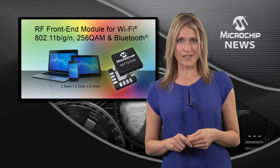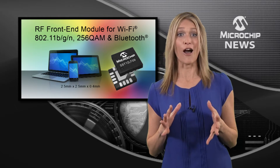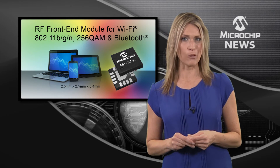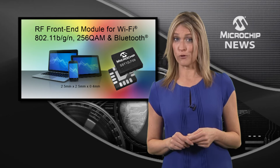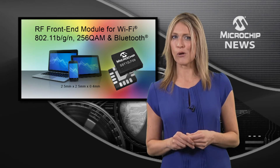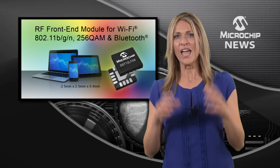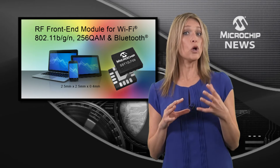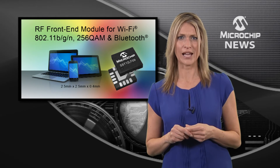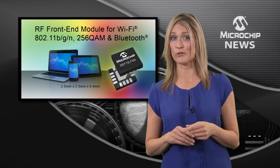Inside, the FEM contains a 2.4 GHz transmitter power amplifier for high gain and high linear output power, a 2.4 GHz receiver low noise amplifier, and a single pole 3-throw antenna switch for Bluetooth connectivity. This all means that the module will provide longer range transmission for WLAN connectivity at both 3.3 and 5 volts operation.